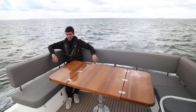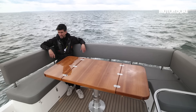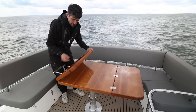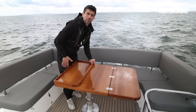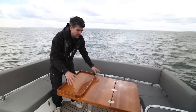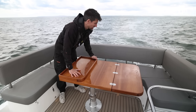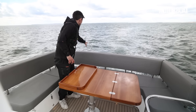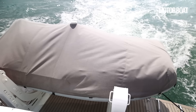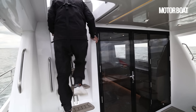You might think it would be handy to have a tender up here with a crane, but Dave's not keen because it elevates the weight, which is a critical element of how this boat performs at sea. In any case, we do have a 3.6-metre tender down below on the swim platform — though if you absolutely want a flybridge crane, that can be done. Let's make our way back down into the cockpit.